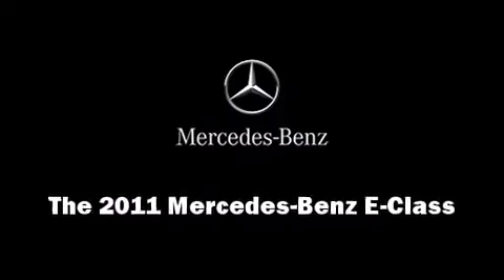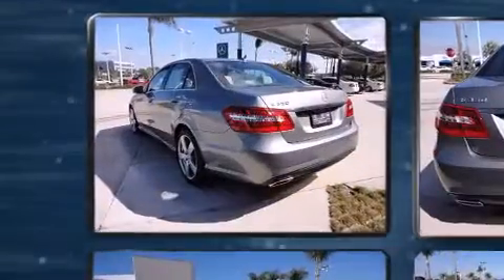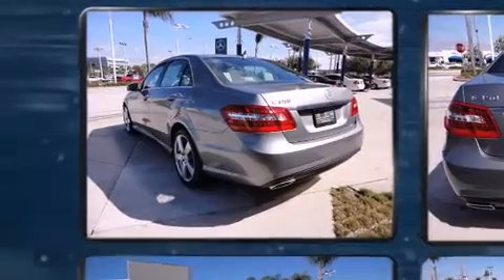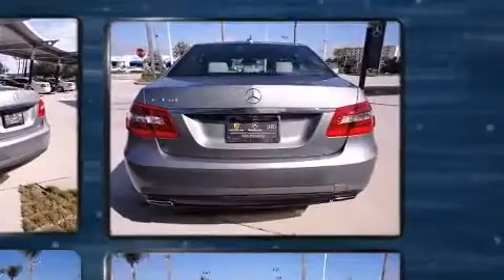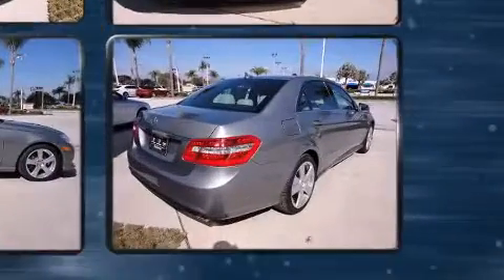Familiarize yourself with a 2011 Mercedes-Benz E-Class. This four-door, five-passenger sedan is ready to drive off the showroom floor. It features an automatic transmission, rear-wheel drive, and a 3.5-liter six-cylinder engine.